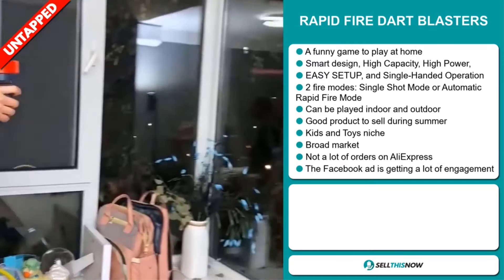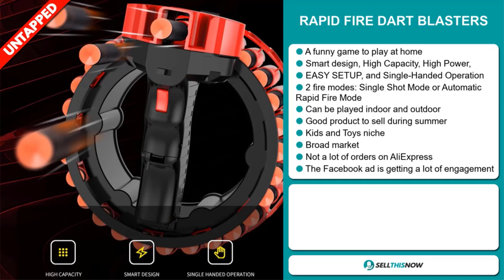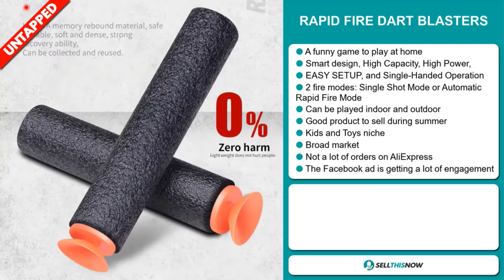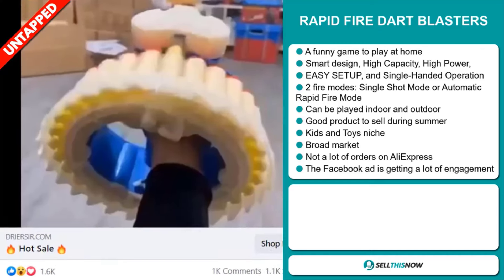It can be played indoors and outdoors, and it's a great product to sell during the summer season. It falls under the kids and toys niche market. We also think this item has a broad market base and a lot of untapped potential. So far there haven't been many orders on AliExpress, so you could definitely take advantage of this. Finally, the Facebook ad is getting a lot of engagement.